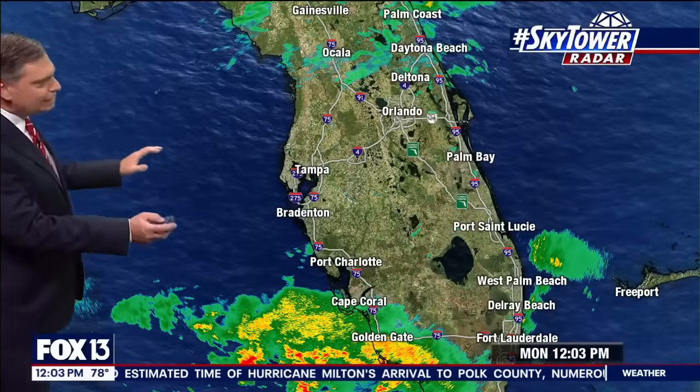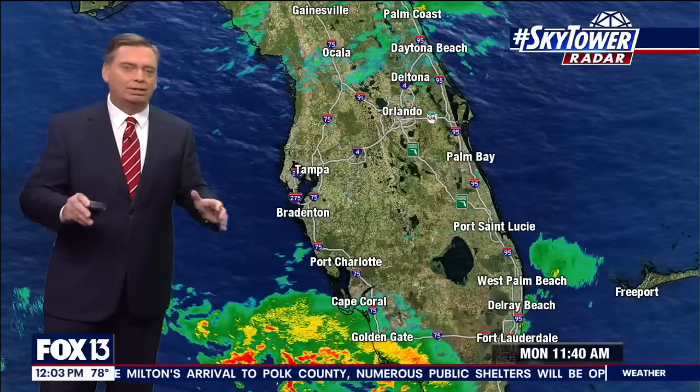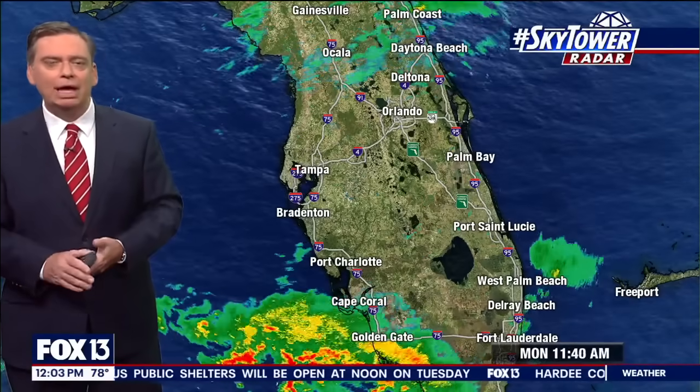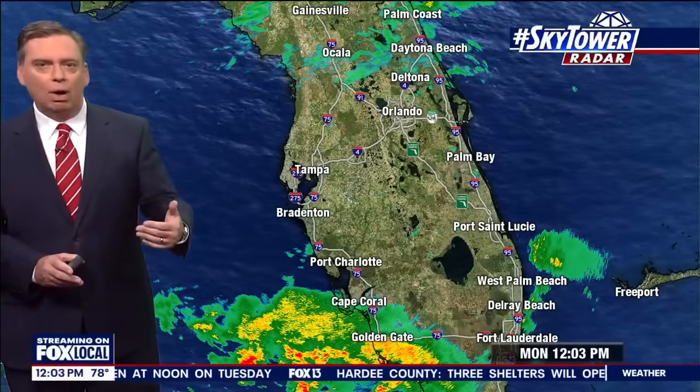Sky Tower radar is showing conditions that are not bad right now, so you still have time to finish your preparations. If you've been ordered to evacuate, you want to heed those warnings and move away from the coastline. You don't want to run from the wind — you hide from the wind. You run from the water.